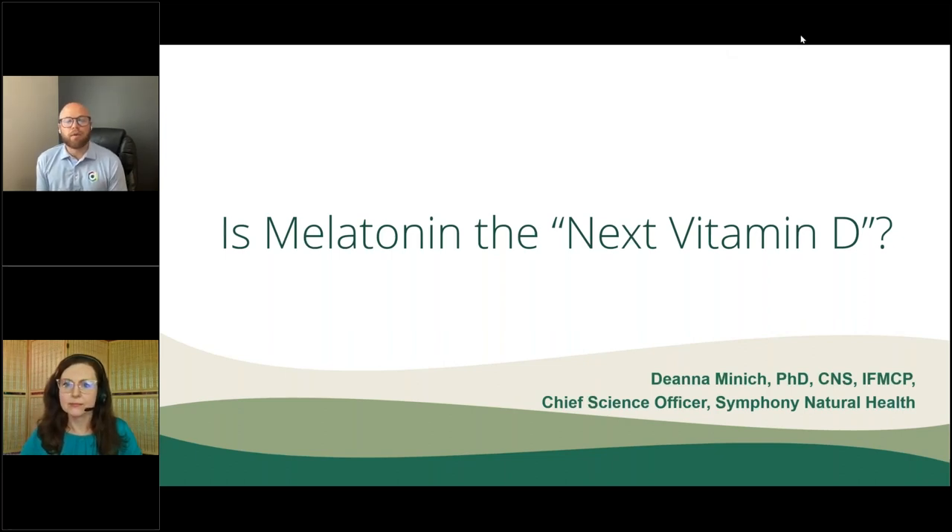Our webinar today will be on melatonin and vitamin D. There is a distinct similarity between melatonin and vitamin D in the depth and breadth of their impact on health. Dr. Deanna Minnick will evaluate recent data on melatonin's mechanisms and provide a summary of therapeutic considerations for dietary supplementation, including the different formats, dosing, timing, and nutrient combinations.